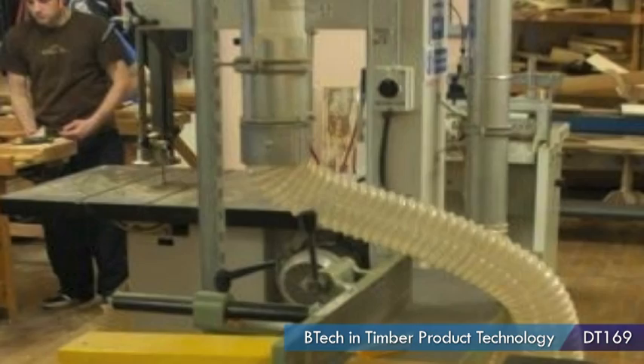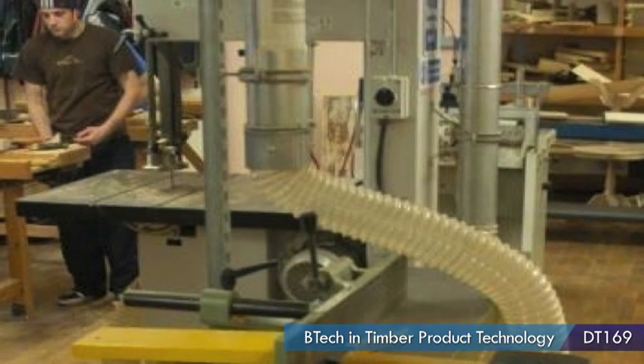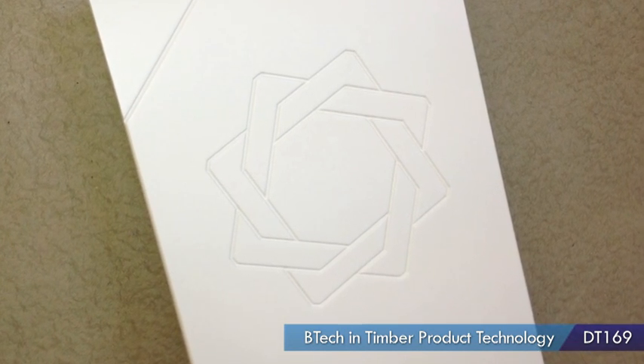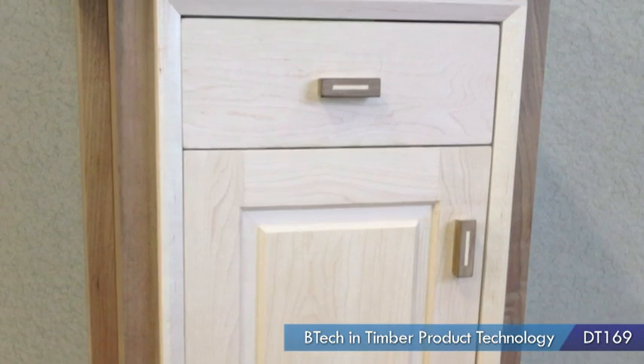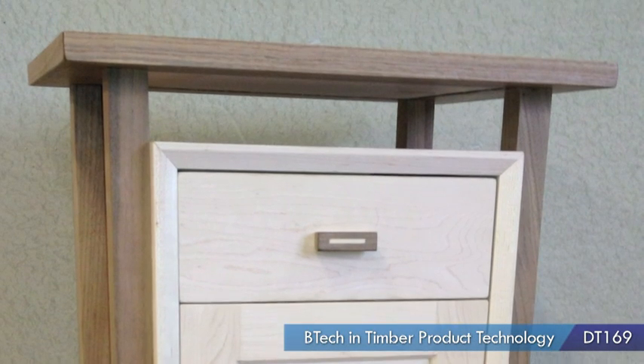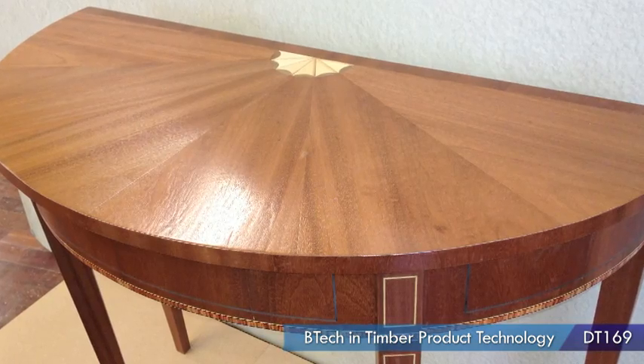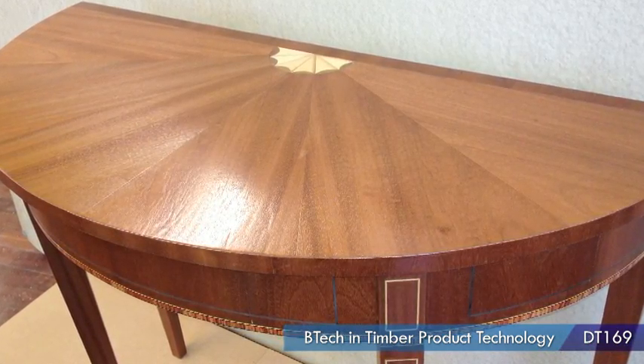We start off being introduced to all the machines, health and safety, and how they should be used. And then it goes on from that to actual making of objects and assembling them. We also do cabinet making and joinery as well as the machining, and it's unique in that it gives you the three trades all in one — a way of giving you a more comprehensive education.